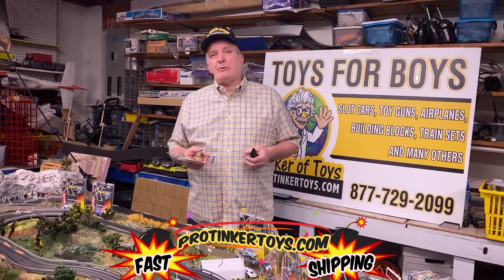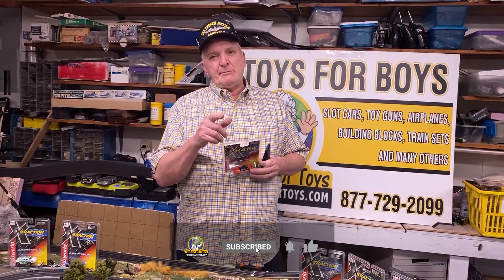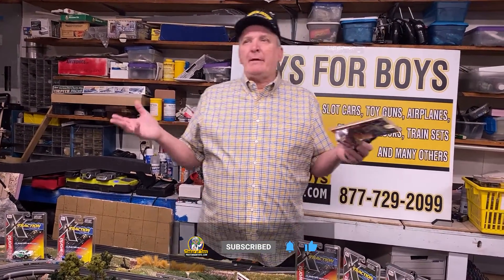Hey, Brian Young, ProTicketToys.com. Open your like, subscribe, hit the notification bell button, and like and subscribe — that's important that you do that. If you like my videos, if you don't like my videos, then obviously you don't subscribe and like.